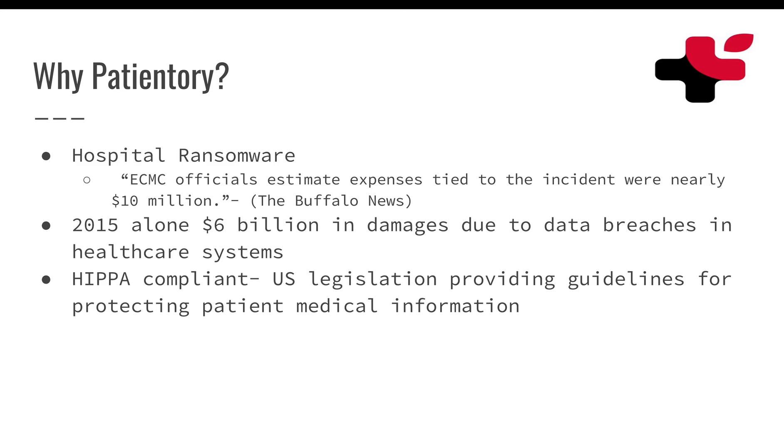Imagine if they had this blockchain system in place where no hackers could come in and hack their data — that would have saved them $10 million. Any hospital out there would love to see this kind of technology. Looking at this statistic: in 2015 alone, $6 billion in damage due to data breaches in healthcare systems. That's a lot of money, and with a blockchain that could potentially prevent this from happening, it really speaks a lot, and it's one of a kind.